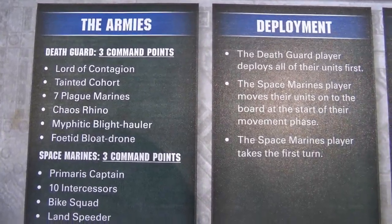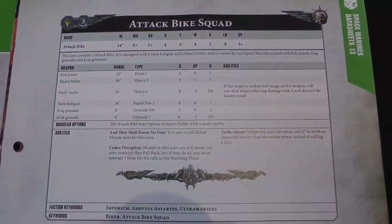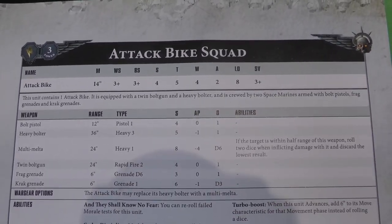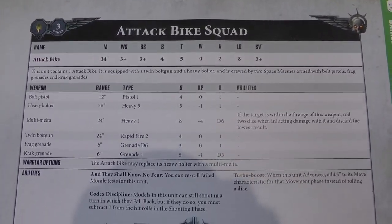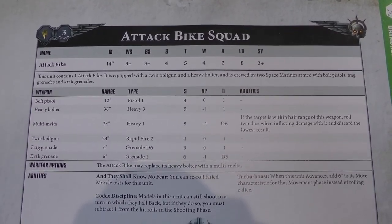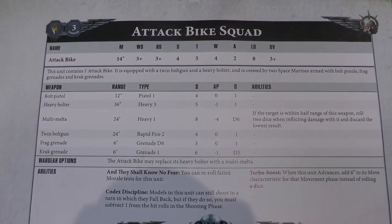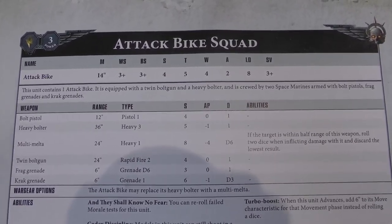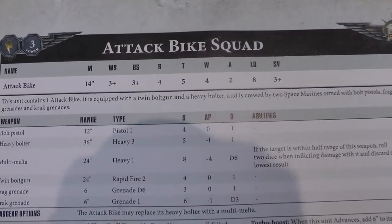As usual, we have three command points each. And of course we have the datasheet for our new attack bike — actually the datasheet for an attack bike squad. The option to attach the attack bike to the bike squad was on the bike datasheet from a few issues ago. An attack bike squad according to this datasheet is just one attack bike; it doesn't have an option to add more, though in the codex you can have more than one.